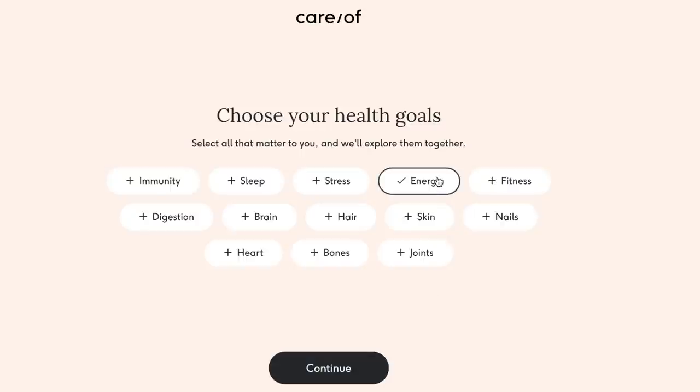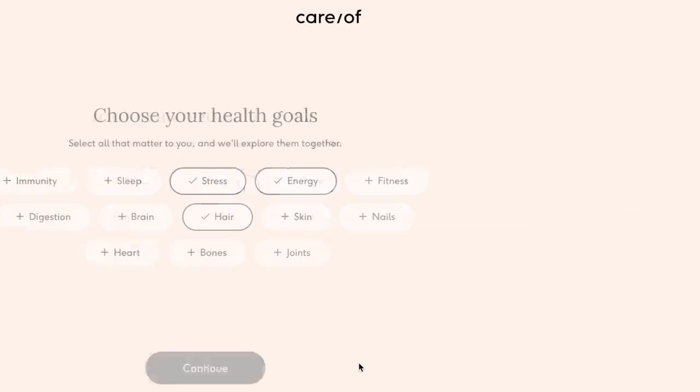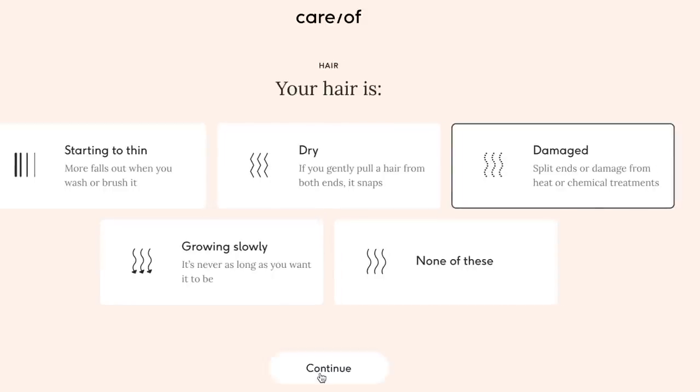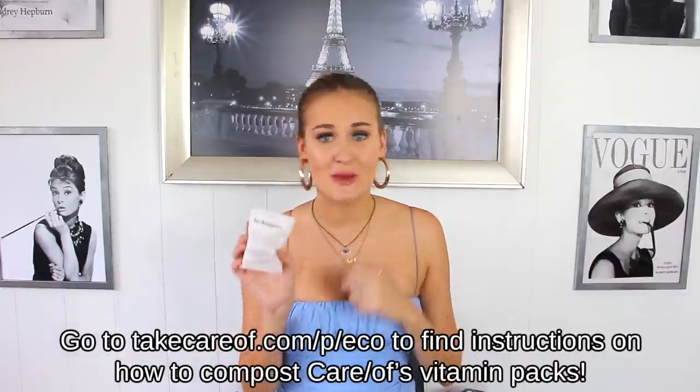I'd be disappointed that I suddenly wasn't feeling better or that my hair and nails weren't growing like the packet promised. The way that Care Of works is that they have a quiz that takes the guesswork out of building your vitamin routine. This quiz asks you questions about your lifestyle, diet and health goals, recommending the right vitamins and supplements to help you reach these specific goals. Care Of's daily personalized packs are all eco-friendly, made from a plant-based film which makes them compostable.